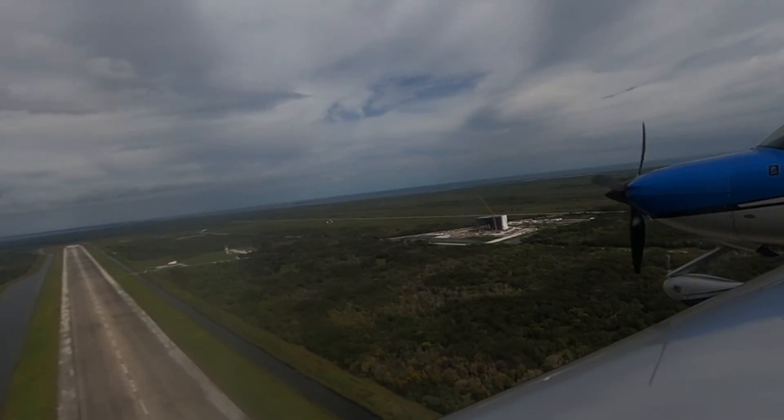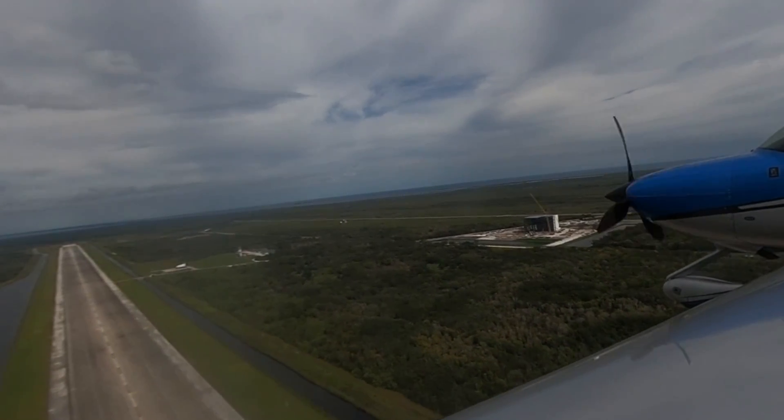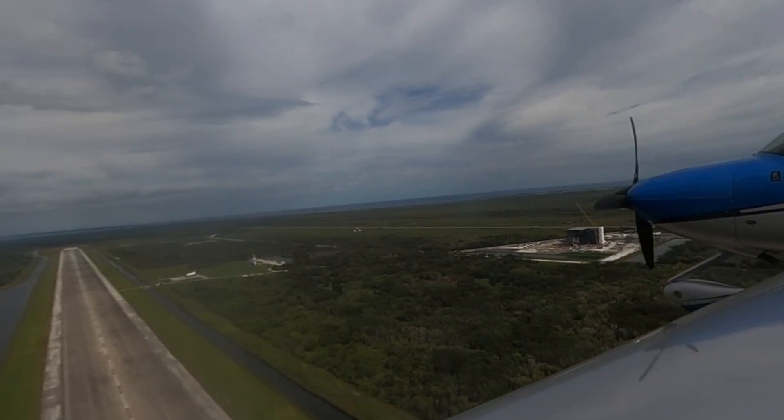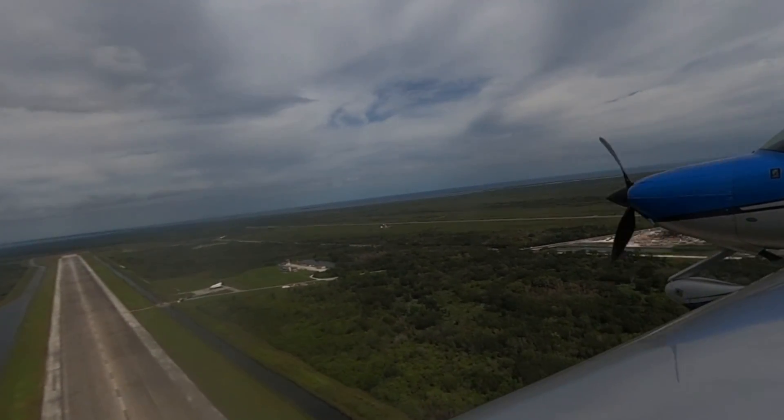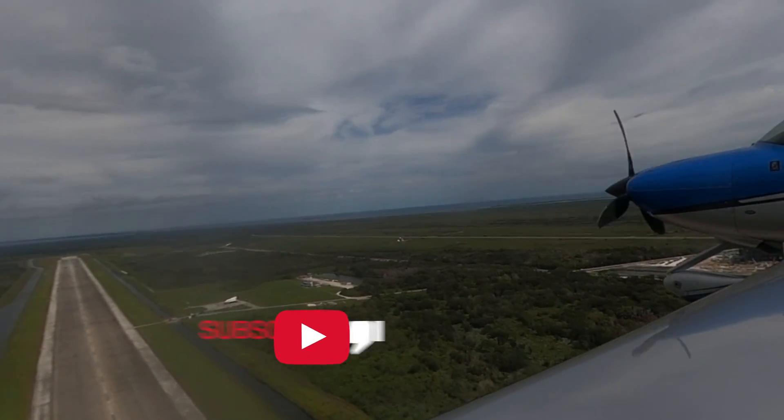All this infrastructure carved out of the swamp so you can land a plane from space — that's pretty cool. We've got a little bit of a crosswind from the right, so I'm kind of crabbing into the centerline here.